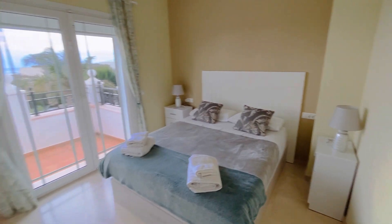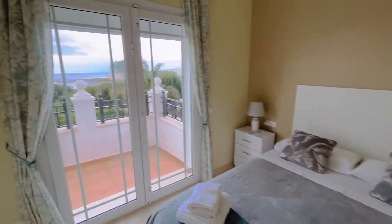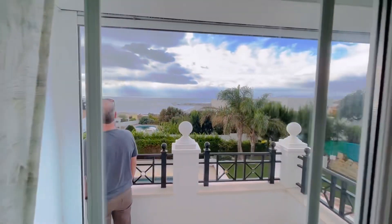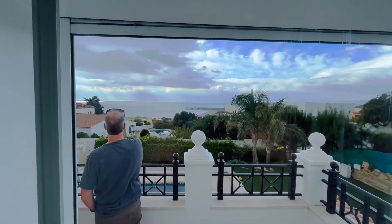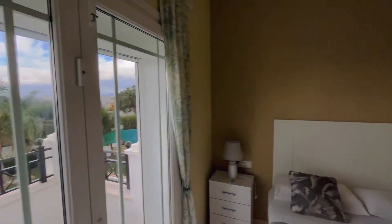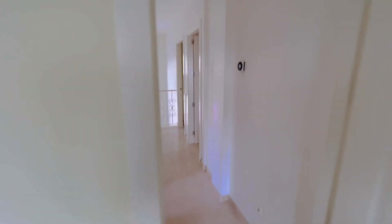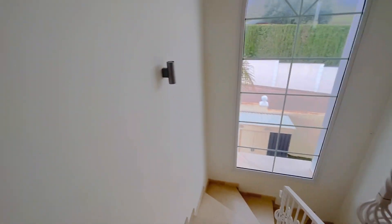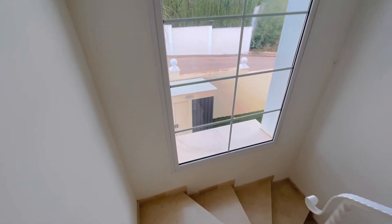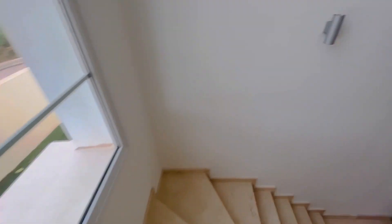Guest bathroom and the final guest bedroom — again, beautiful views. And let's just finish with what I think is the best part, which is the open living room leading straight out to the pool area.